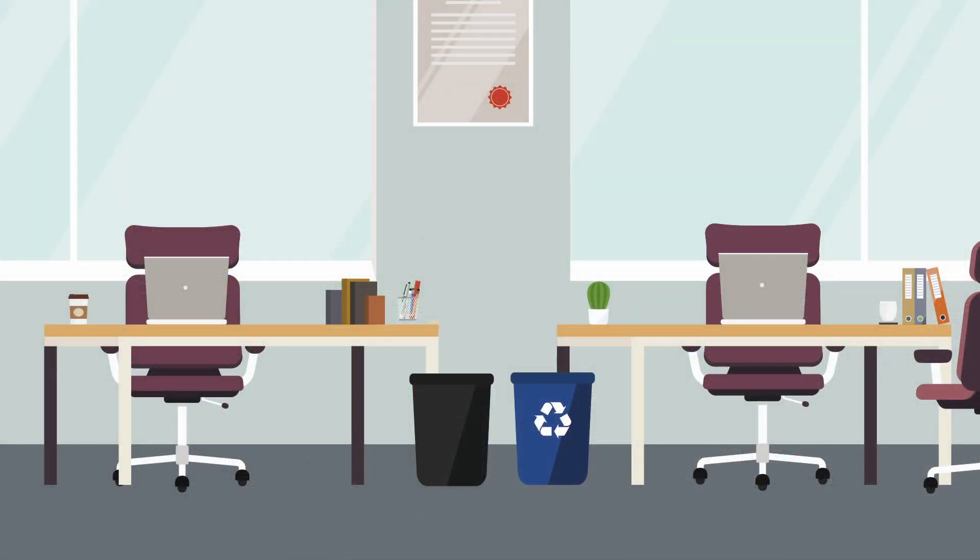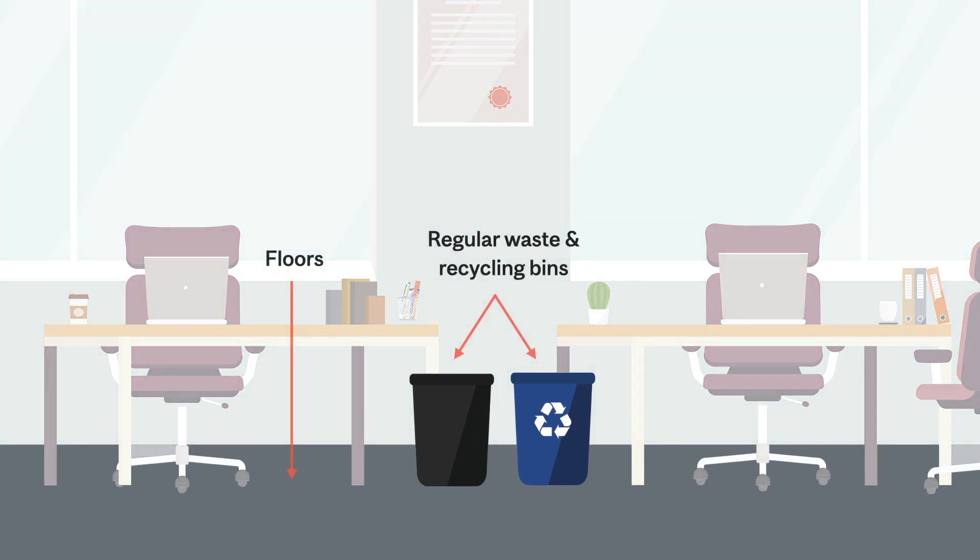In labs or offices, building services will only clean the floor and empty regular waste in recycling bins. Occupants will be responsible for cleaning and disinfection of their own workspaces at the beginning and end of each shift.